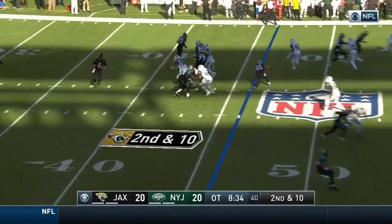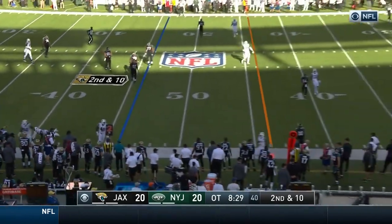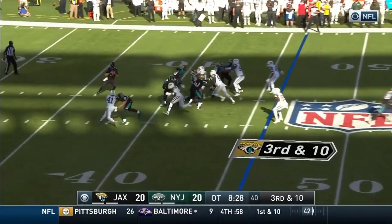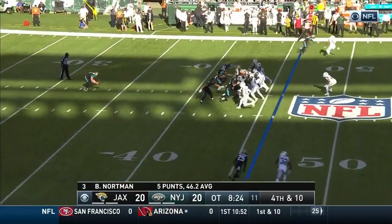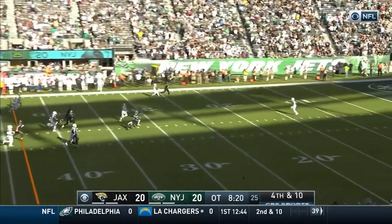Second and ten, pressure coming. Bortles escapes the pocket, chased by Williams, Bortles just throws it away. Here comes the blitz from Adams — it's picked up. Bortles passes incomplete. Curley is back deep for the Jets. Nearly blocked — Norton just got it away.